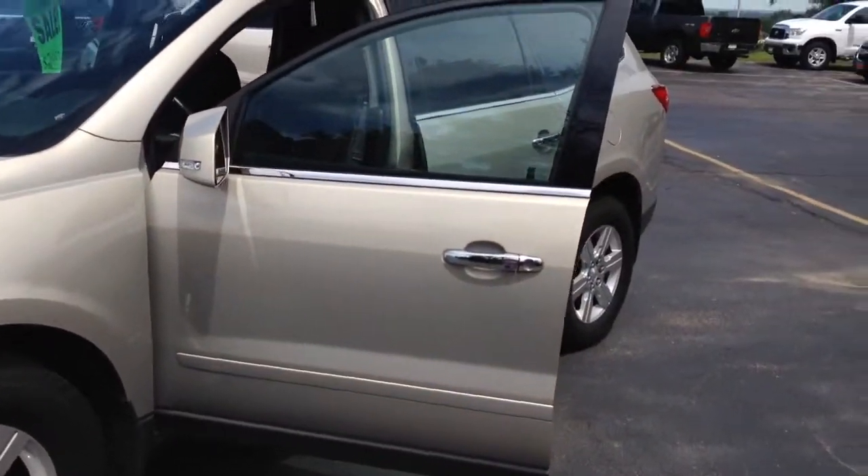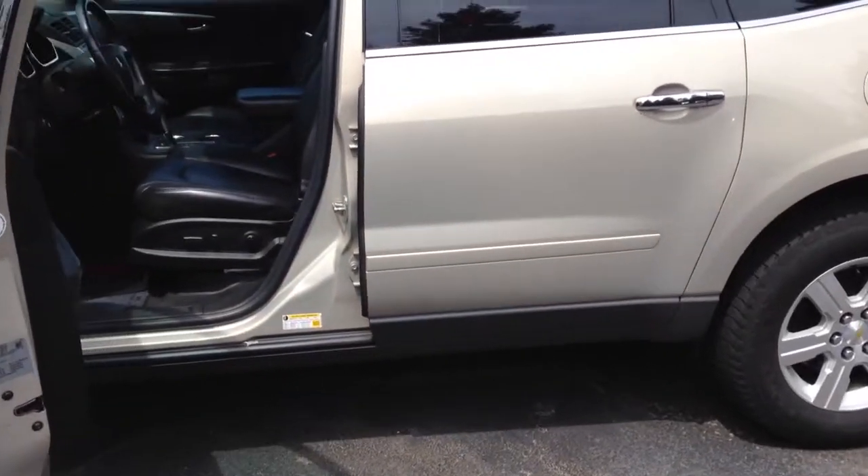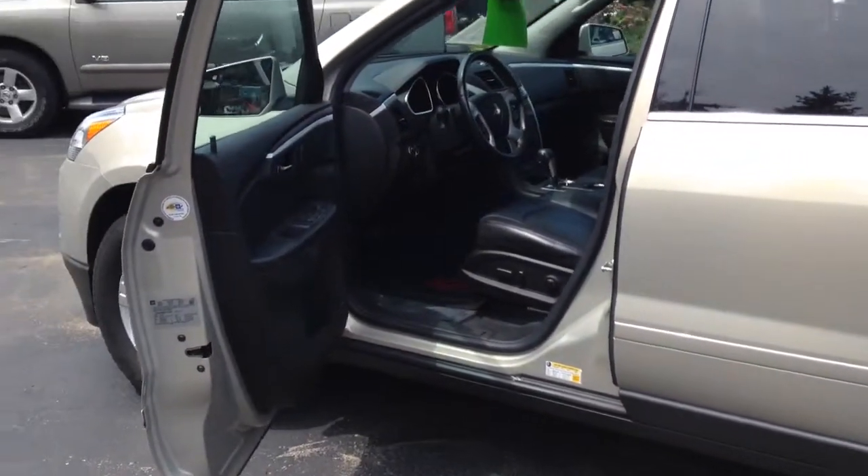Not only that, this vehicle comes with a perfect one owner Carfax history report. And let me tell you how well maintained this vehicle has been.